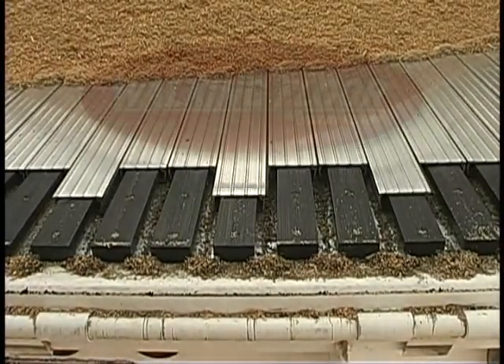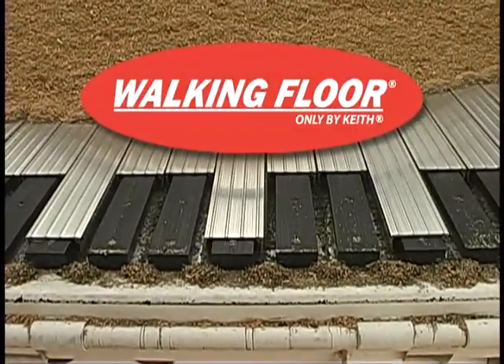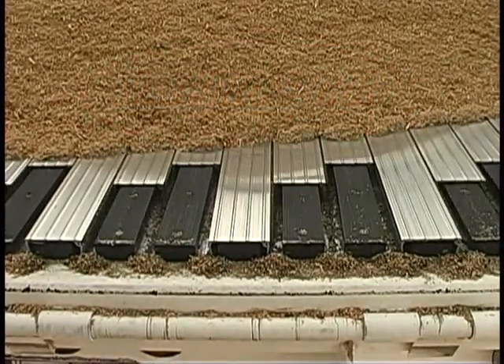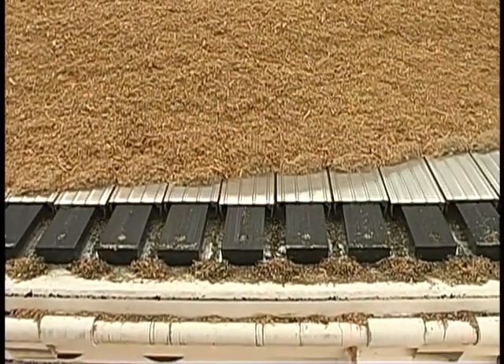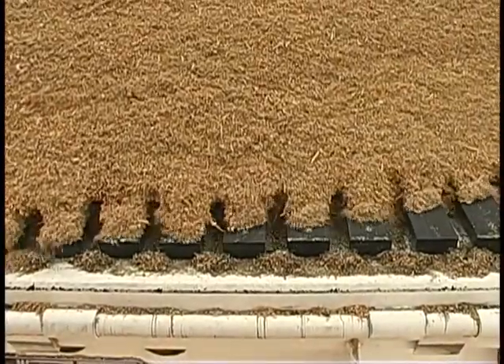Today, the walking floor brand name is known internationally to describe superior self-unloading products designed and manufactured exclusively by Keith. The company has sold more than 30,000 walking floor units around the globe and holds over 250 patents.